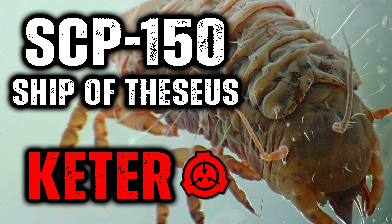Description. SCP-150 is an obligate parasite that resembles the tongue-eating louse, Cymothoa exigua, but is adapted to form conjunctive symbiotic relationships with humans for a period of its lifespan.